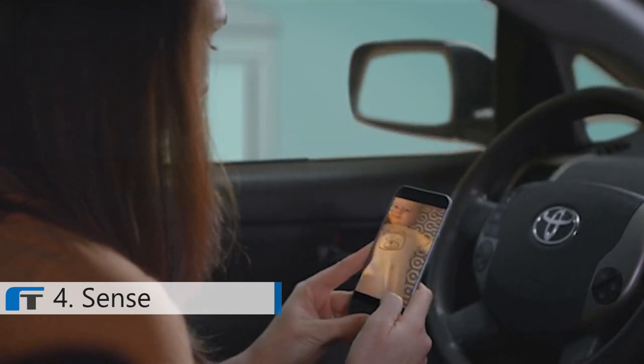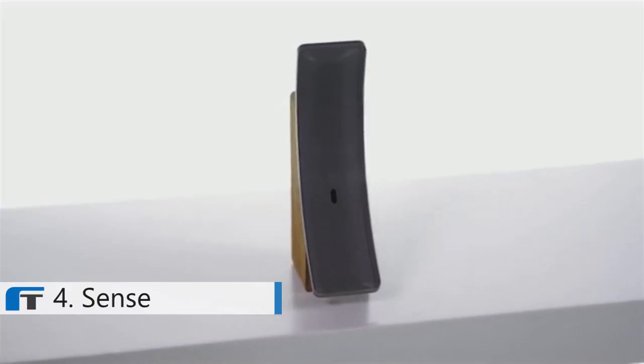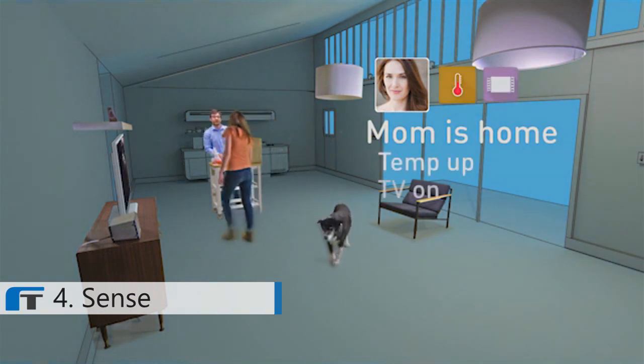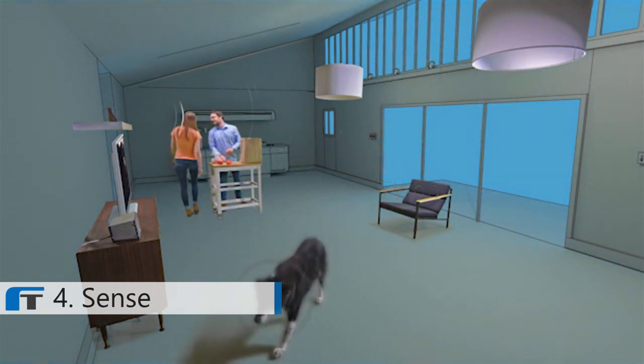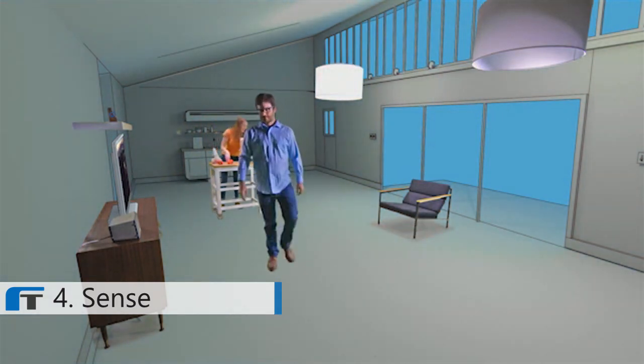Sense is unlike any hub or camera you've ever seen or experienced before. It's intelligent, predictive, and can understand, respond to, and adapt to our daily human needs. No more remote control. No more pointless notifications. Just action and reaction when you need it without lifting a finger.